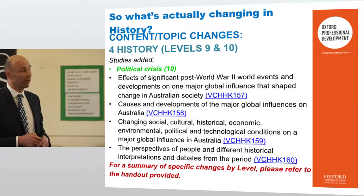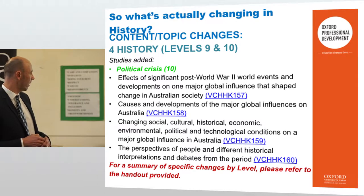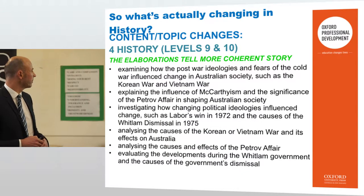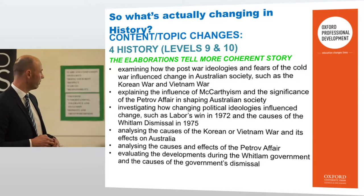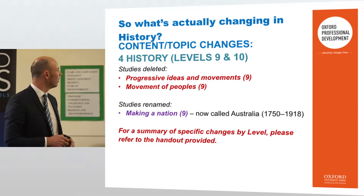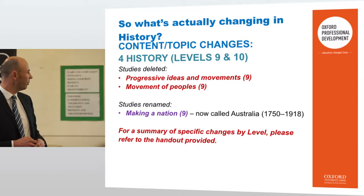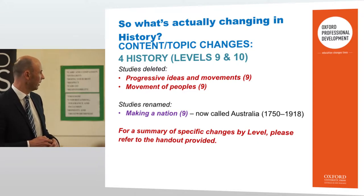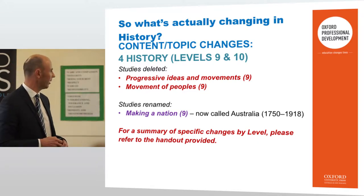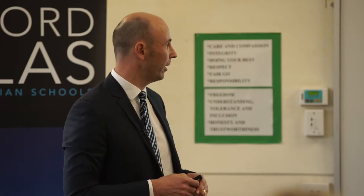In year 10, political crisis has been added as well, with learning outcomes covering post-World War II and some elaborations giving a bit more detail. Studies deleted in years 9 and 10 include progressive ideas and movements, and movement of peoples. The study renamed 'Making a Nation' is now 'Australia 1750 to 1918.' It's just some little tweaks taking place — liken it to a car or house, just refining the product.